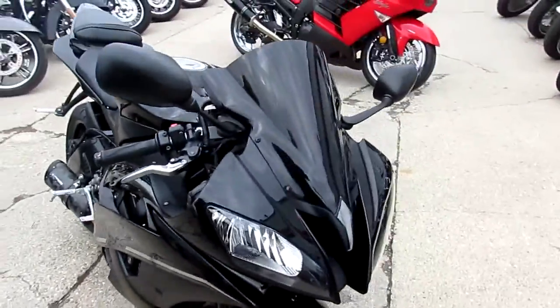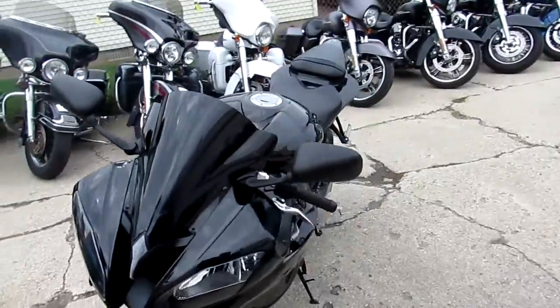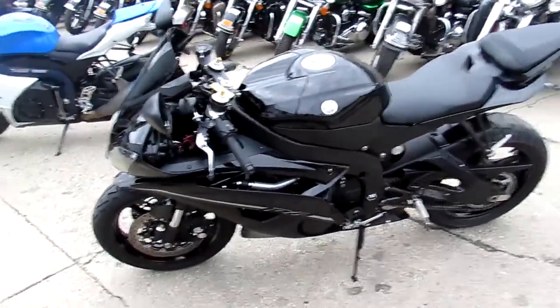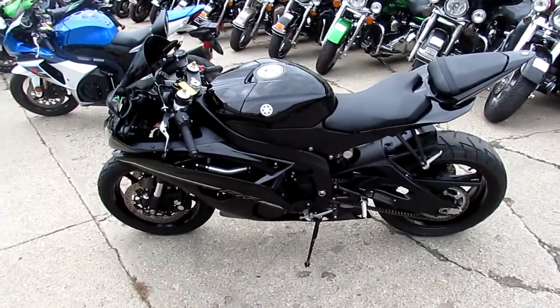It's got the Two Brothers Black Series exhaust, CRG levers, fender eliminator kit with both LED brake light and turn signals, flush mount front turn signals, and a tinted windscreen. This thing's loaded up with everything.